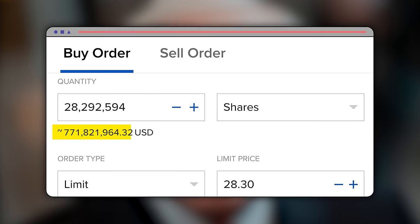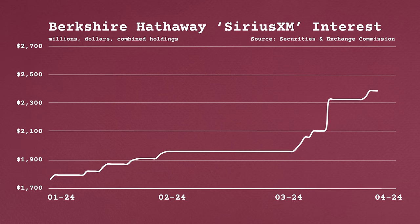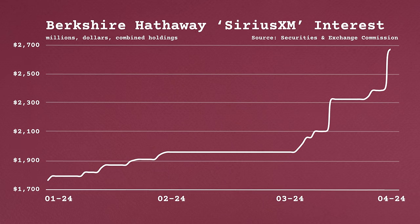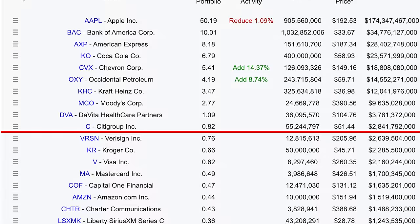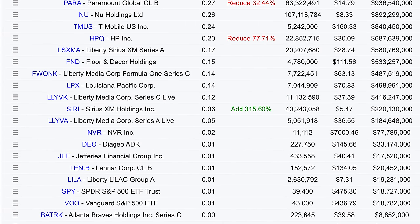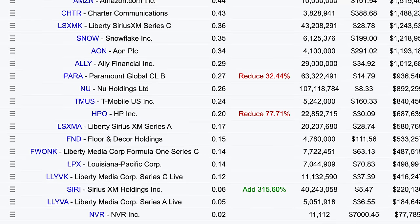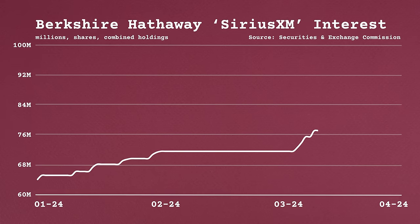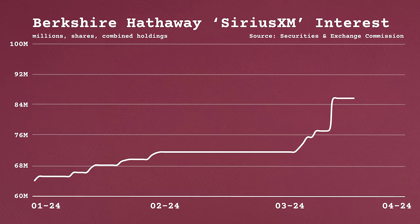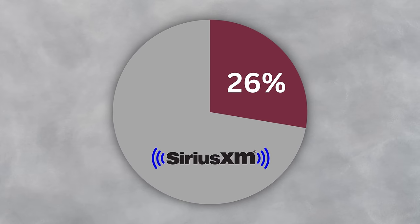Warren Buffett just bought another $770 million worth of SiriusXM, bringing his total ownership of the company to almost $3 billion, which makes it his 10th largest investment. Except, where is it? It's actually listed all the way down here as his 31st biggest investment. SiriusXM is Warren Buffett's secret stock because his true ownership is hidden between multiple share listings, which not only hides how he's been acquiring tens of millions of shares each month this year, but that he also now controls 26% of the business.